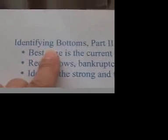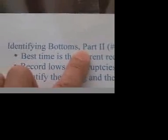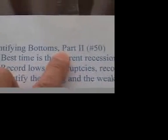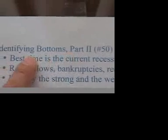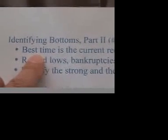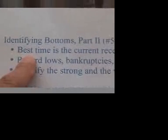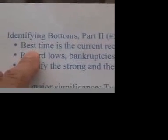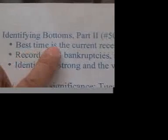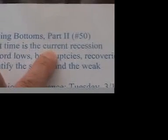Today's topic is a continuation of the last one — I call it part 2 of identifying bottoms. In this video, I'm going to give you plenty of illustrations to show you where the bottoms are. The best time to determine the low point is right now, the current recession, because it's so severe.